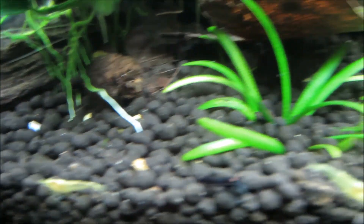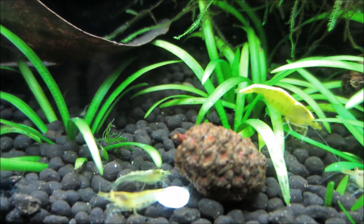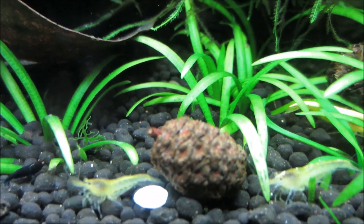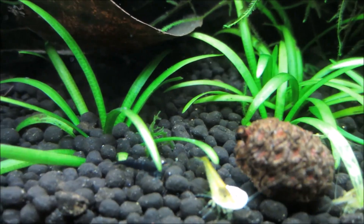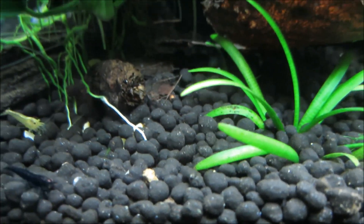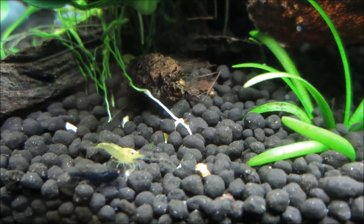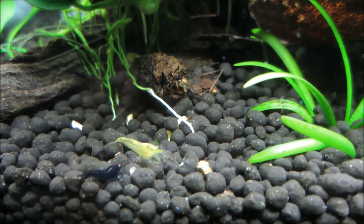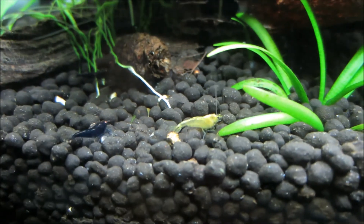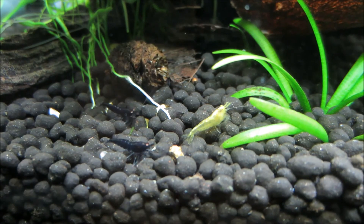So much has happened in the tank. I've got babies, and I had three deaths in the last two days, which is crazy. I think it was some pesticide that accidentally got into the tank and killed three of my shrimp. I did a 50% water change, and actually a lot of smaller 25% water changes over the past week, and then a 50% water change last night to help with that.